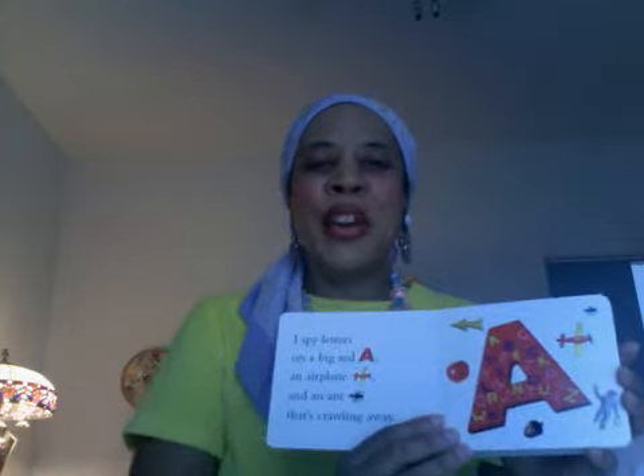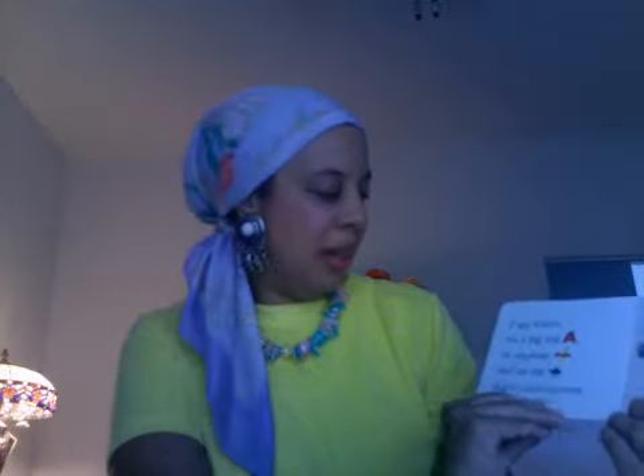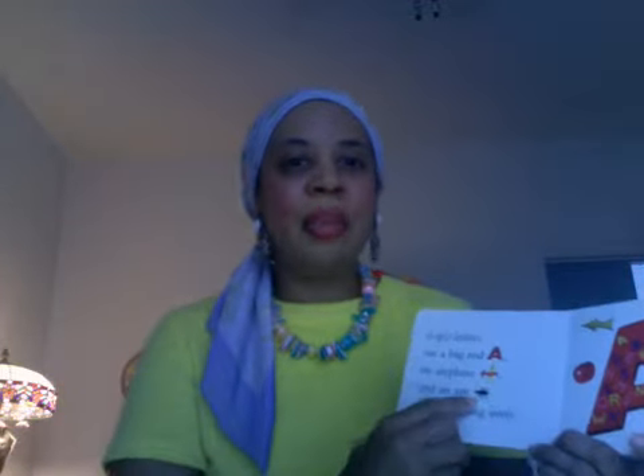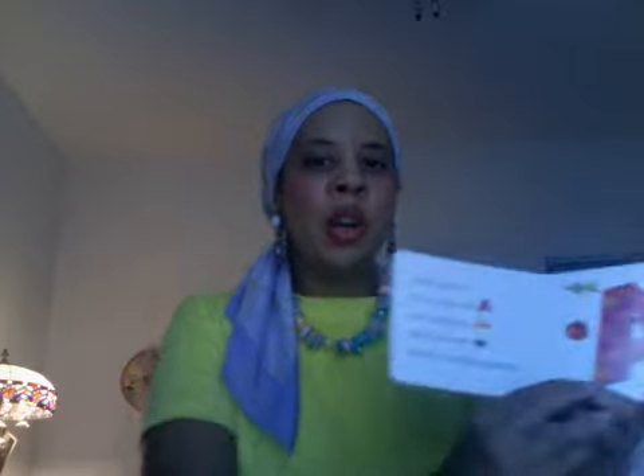It starts off with the very first letter of the alphabet. I'll read this first page: "I spy letters on a big red A, an airplane and an ant that's crawling away." So airplane and ant are something you can easily identify with your child. On the next page, there are other things that start with the letter A — apple, arrow, airplane, ant, astronaut, and acorn. When you read a book with your child, make sure you go over the illustrations.